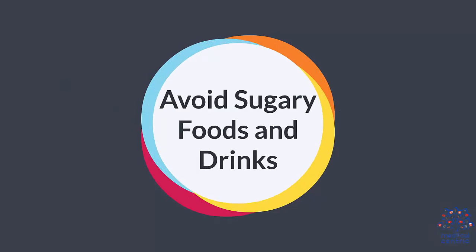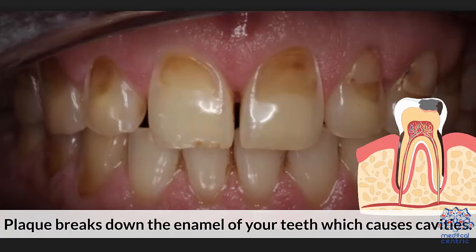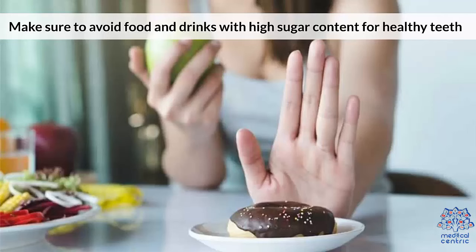Avoid sugary foods and drinks. Plaque is made by the combination of sugar molecules with saliva and bacteria present in your mouth. Plaque breaks down the enamel of your teeth, which causes cavities. These cavities can sometimes be painful. Make sure to avoid food and drinks with high sugar content for healthy teeth.